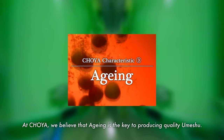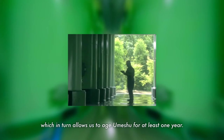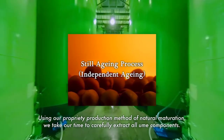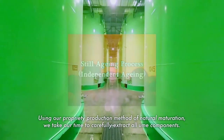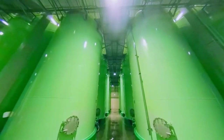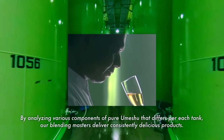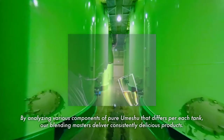At Choeya, we believe that aging is the key to producing quality umeshu. We have specially designed storage tanks in order to protect against external influences, which in turn allows us to age umeshu for at least one year. Using our proprietary production method of natural maturation, we take our time to carefully extract all ume components. By analyzing various components of pure umeshu that differ per each tank, our blending masters deliver consistently delicious products.